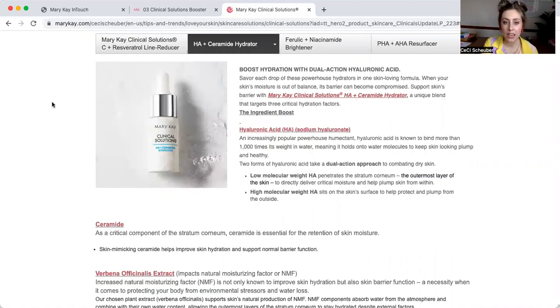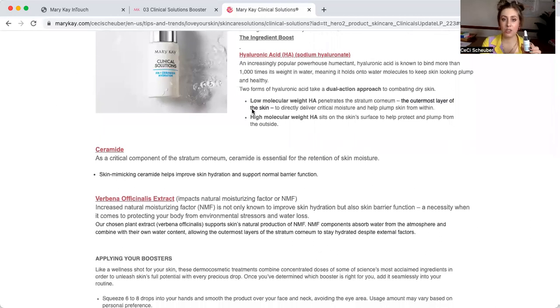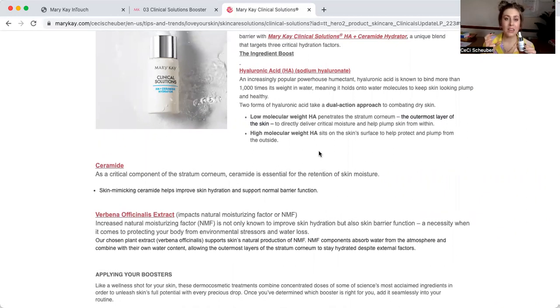Now I'm going to click over to AHA Plus Ceramide Hydrator — that is my all-time fave. The hyaluronic acid is an extremely popular powerhouse humectant. A humectant is literally known to bind moisture and hold its weight in water — it's literally going to hold onto the water molecules to keep your skin looking plump and healthy. Low molecular weight HA penetrates the stratum corneum — the outermost layer of the skin — to deliver critical moisture and help plump. And the high molecular weight HA sits on the skin's surface to help protect and plump from the outside in.